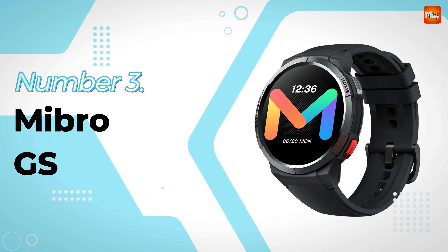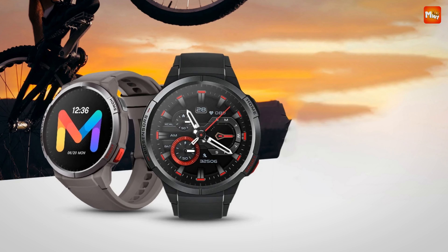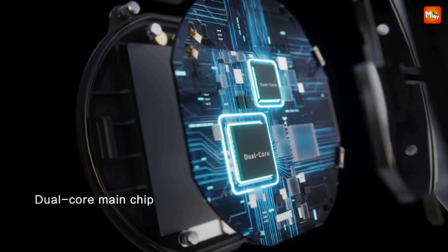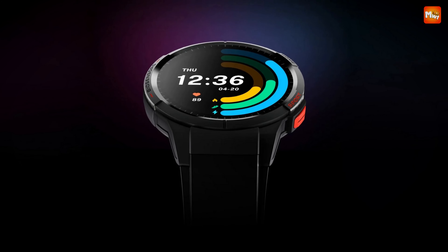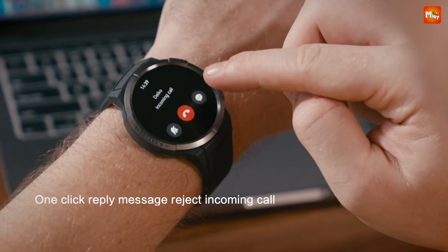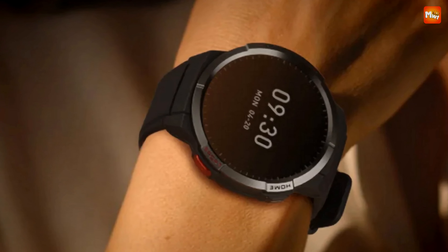Number 3: Mybro GS Smartwatch. The Mybro GS is powered by an innovative dual-core Bluetooth main control chip, giving you superior performance without sacrificing battery life. With low power consumption and a built-in 2.5D GPU, you'll enjoy a smooth experience whether you're checking notifications or tracking your workouts. The Mybro GS features a stunning 1.43-inch HD Super AMOLED screen with vibrant colors and sharp details, making it easy to see even in bright sunlight.